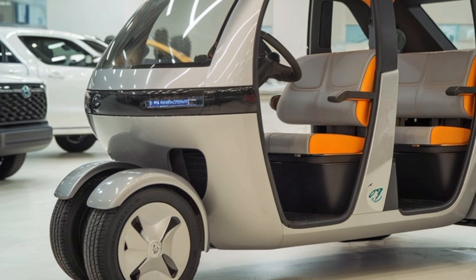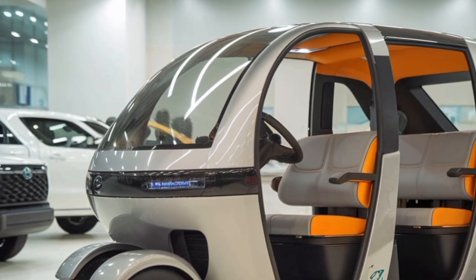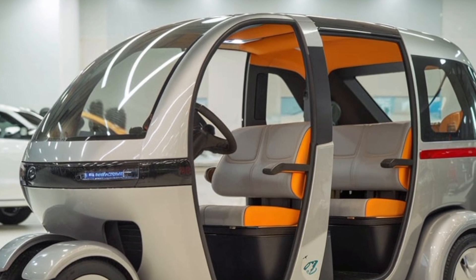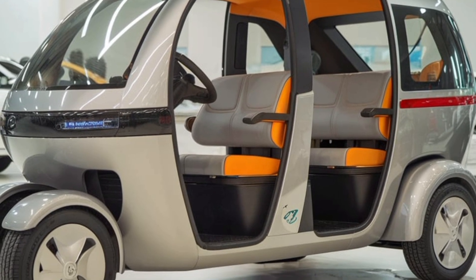Unlike traditional auto rickshaws, which are often associated with basic functionality, the JPN 10-seater is a premium and highly sophisticated offering that combines comfort, efficiency, and versatility.